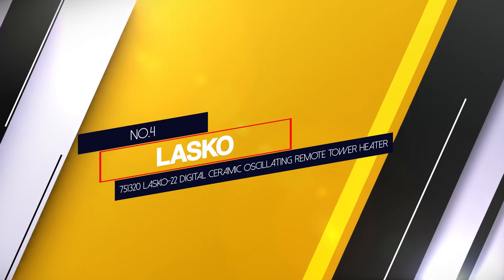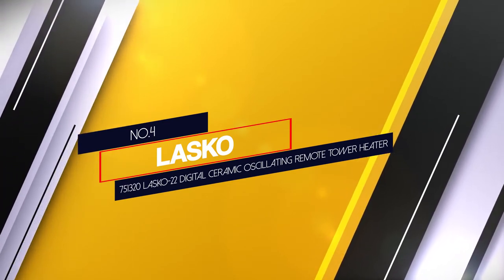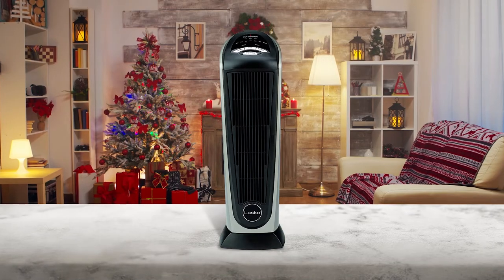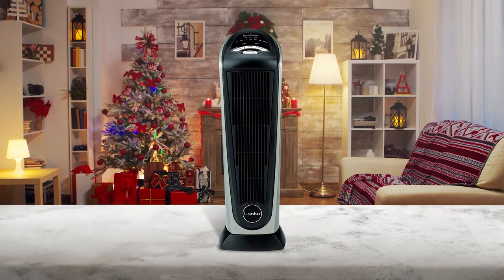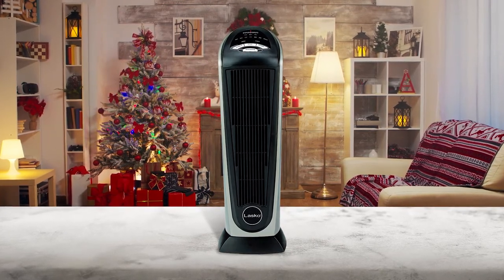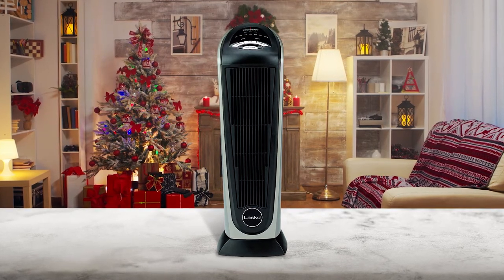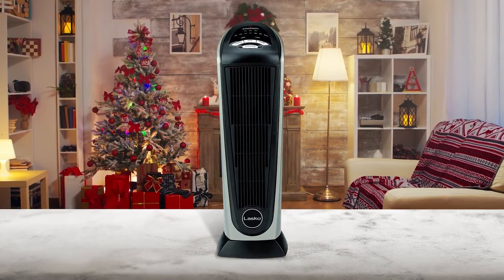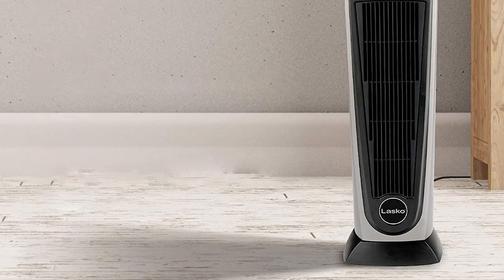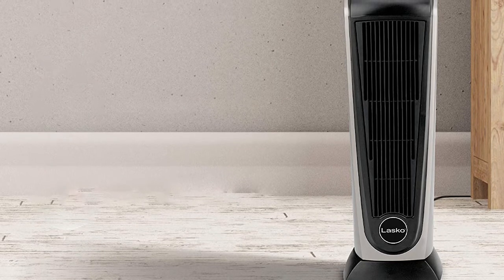Number four: Lasko 751320, the Lasko 22 Digital Ceramic Oscillating Remote Tower Heater. This advanced ceramic heater features a maximum heating power of 1500 watts. You can select any of three quiet settings — high heat, low heat, and auto. The heater uses a convection heating method.